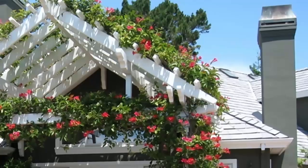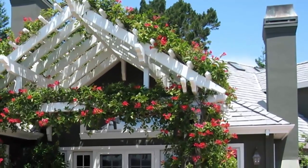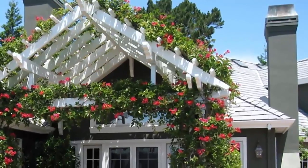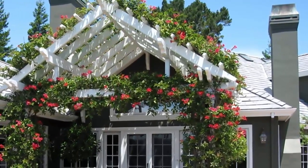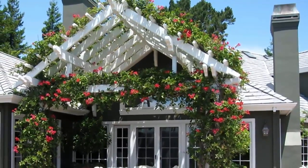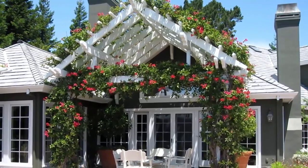Number 4. This hibiscus-laden veranda is a show stopper. Thick green vines are crowned with gorgeous blooms of pink hibiscus. The showy carpet of flowers shades the classic brick patio. Additional blooms line the patio in large pots that are scattered around the patio's lovely seating area.